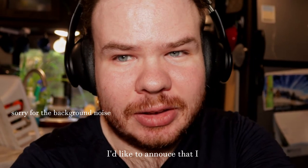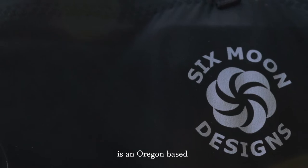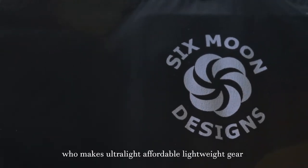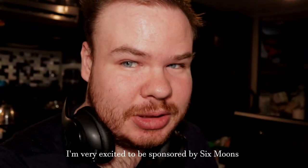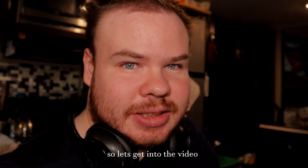Before we begin the video, I'd like to announce that I am an official ambassador for Six Moons Designs. Six Moons Designs is an Oregon-based backpack and gear company who makes ultralight, affordable, lightweight gear. I'm very excited to be sponsored by Six Moons. So let's get into the video.